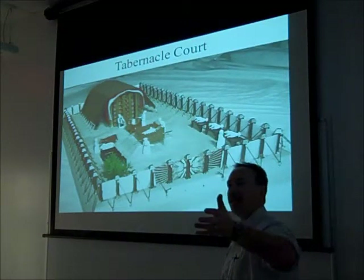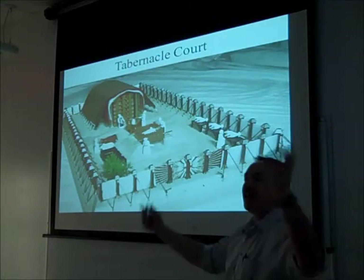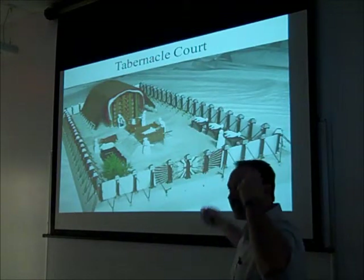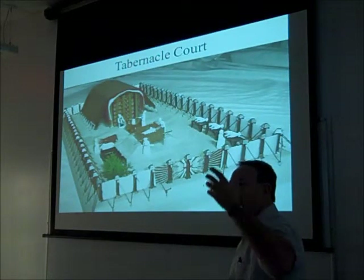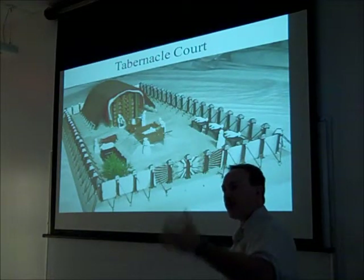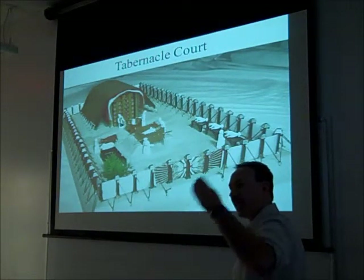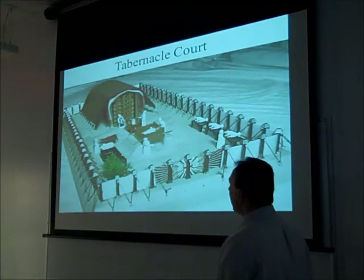When you read passages like Psalm 100, where David says how we enter into his courts with praise, it's this idea of entering into this courtyard — that is the imagery. We often read through those passages many times and lose the historical cultural context the writer is writing from. This is why it's so important to understand scripture from the time and culture within which it was written, because that language had very specific meaning to them.